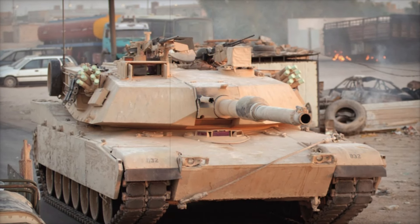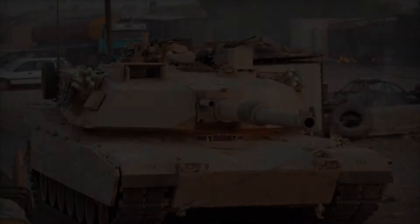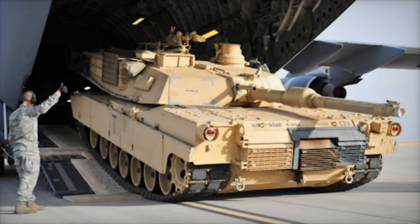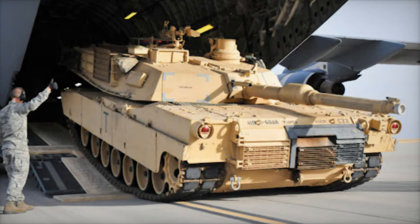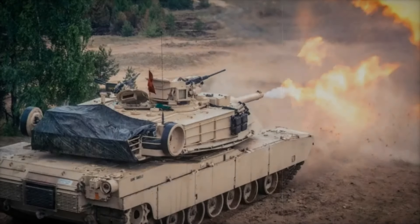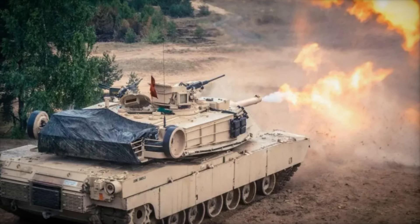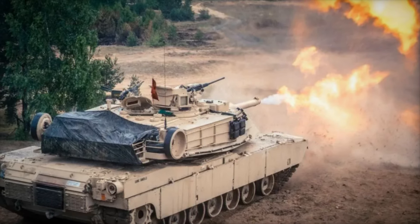The terrain of the desert posed unique challenges, but the Abrams adapted quickly. The tank's composite armor provided significant protection against enemy fire, and its powerful main gun allowed it to destroy enemy tanks with ease. Only 23 Abrams tanks were lost during the entire conflict, with most losses attributed to friendly fire or mechanical failures rather than enemy action.